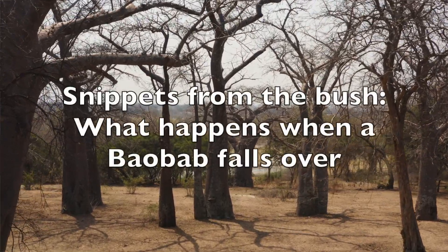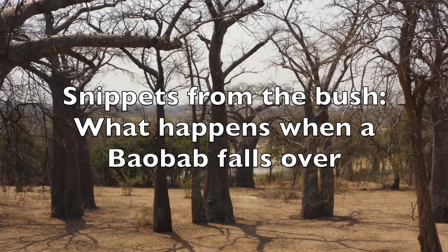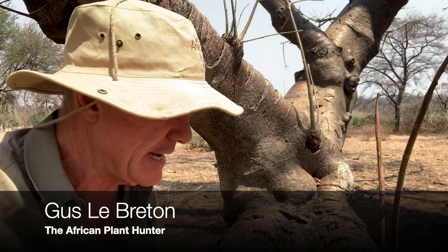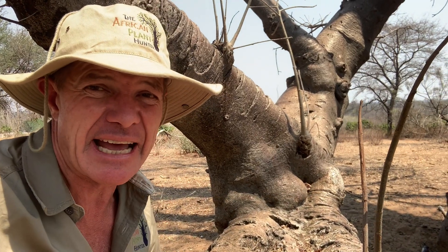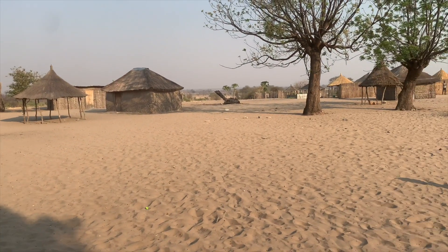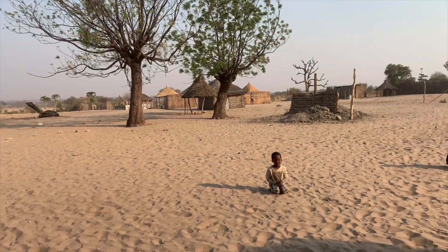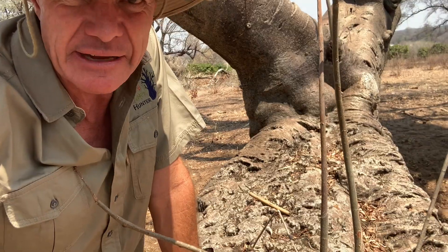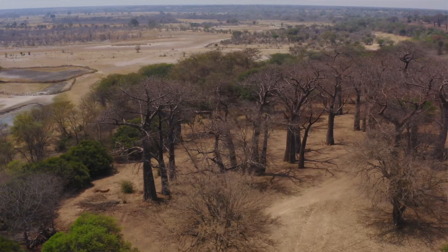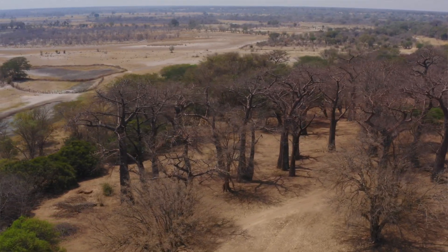This is a snippet from the bush on the magnificent baobab tree. My name is Gusty Apica, plant hunter. I am in Namibia in the Kaza region, or Zambezi region, formerly known as Caprivi, and I thought I'd show you this really interesting phenomenon here — this is the grove of baobab trees.